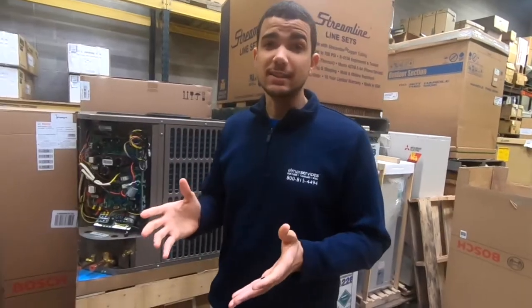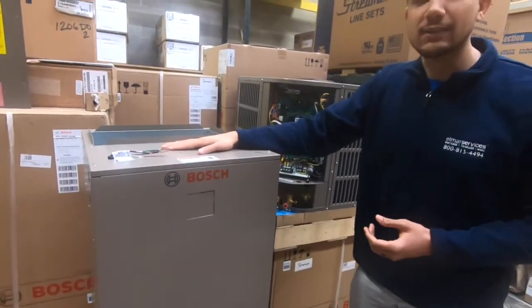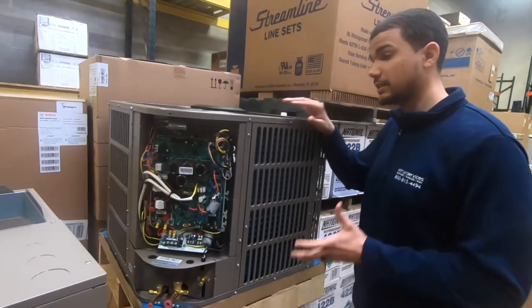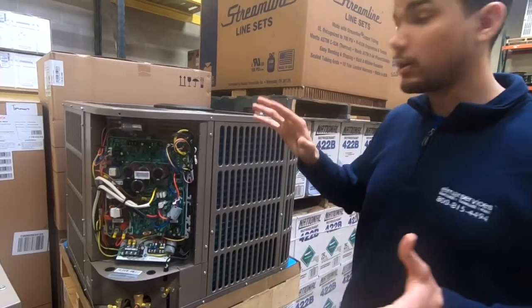Now let's look inside the system. This is the Bosch air handler. We also have a gas furnace coil. Here is the heart of the system — this is the heat pump that powers the whole Bosch system.